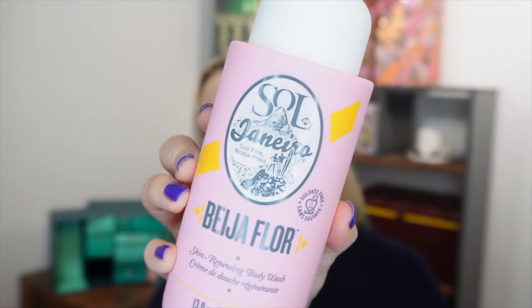Day number eleven: a full-size product from Sol de Janeiro in my favourite scent — Bejewel Flor. This is the Skin Renewing Body Wash, sulfate-free, 385ml. It's a lovely gourmand floral scent — it smells just like their Bejewel Flor cream in a body wash, which makes showers even more exciting. It's vegan, cruelty-free, formulated without parabens, phthalates, or microplastics, and retails for £23.